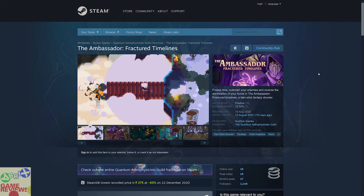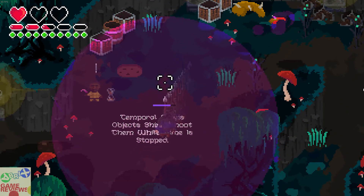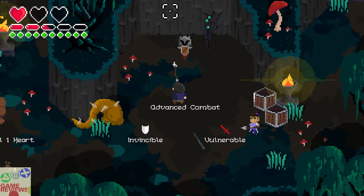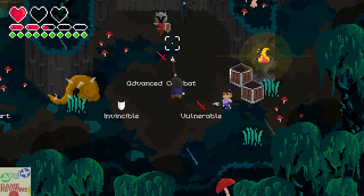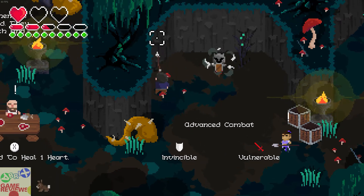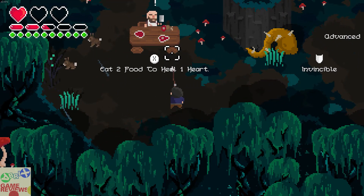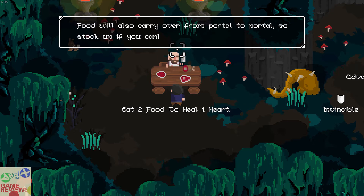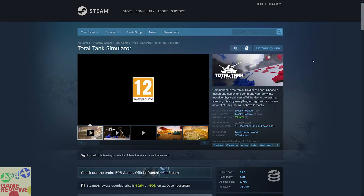The next game is The Ambassador: Fracture Timelines, which is a twin-stick shooter with positive reviews on Steam. This game does not include Steam trading cards. The art style is good and you can easily play it with a controller, but sometimes you will get confused about what to do when many enemies come at once — the reviewer was confused about how to handle the crowd coming from everywhere. Overall the game is not bad and you are going to find it amazing in its own terms.